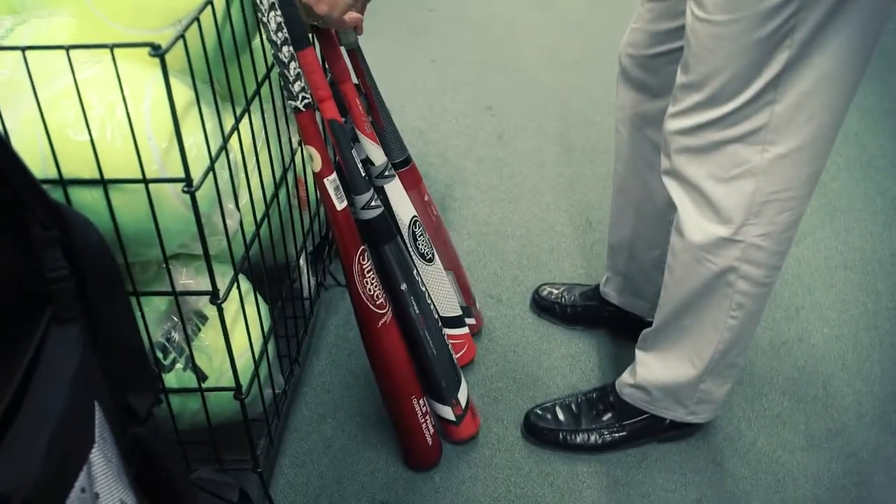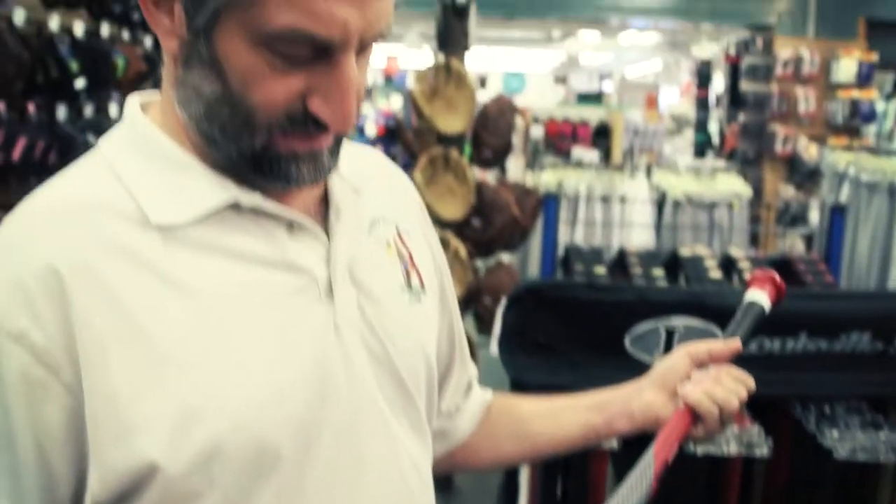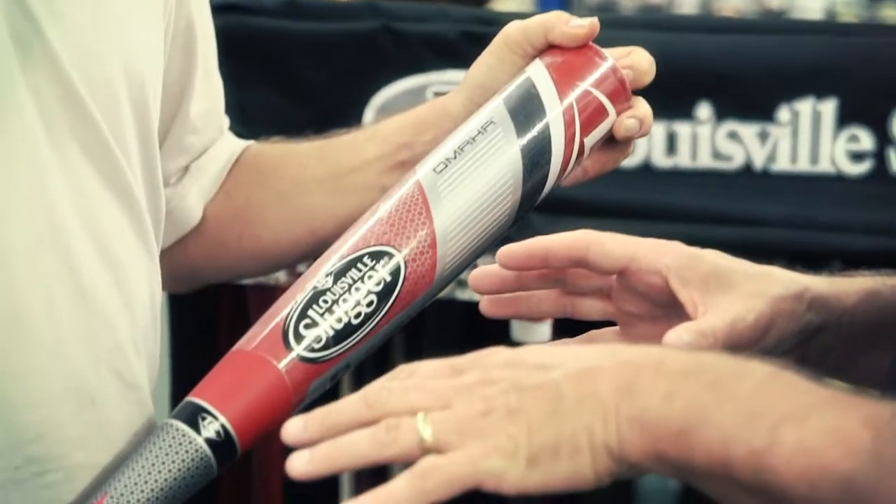I don't have an office per se. Every store is my office — that's where we really hone in, bring the laptop up, sit down with the buyers and the owners, and go through the whole product line. We talk about their sales, how the business is going, and how we can grow the business with Louisville Slugger. Some meetings involve a PowerPoint presentation, some are Excel spreadsheets with pricing, discounts, and sales history we can pull up from a dashboard.